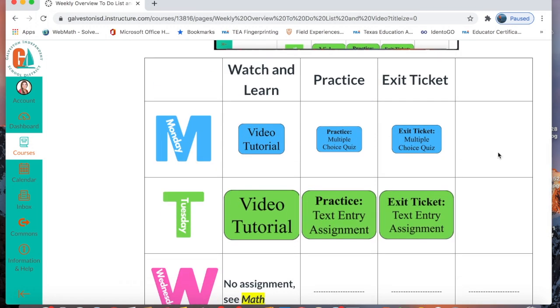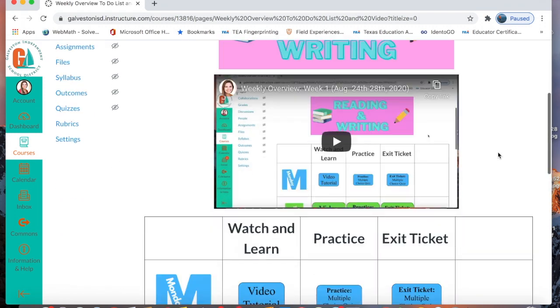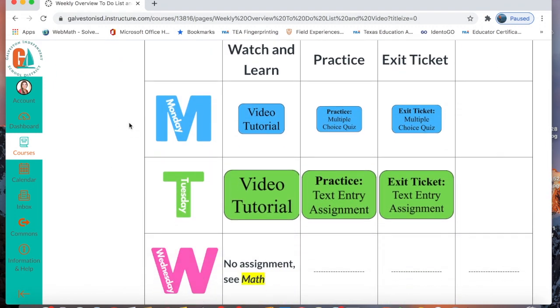Now let's take a look at what your assignments are for this week in reading and writing. On Monday and Tuesday, you see that you have a watch and learn, a practice, and an exit ticket. On Monday, you are going to learn about how to take a multiple choice quiz on Canvas. You'll watch and learn a video from Ms. Bone walking you through the practice. Then you'll do a practice of the multiple choice quiz by yourself. And finally, you will do a multiple choice quiz as an exit ticket to show Ms. Bone and I how you have mastered these skills.